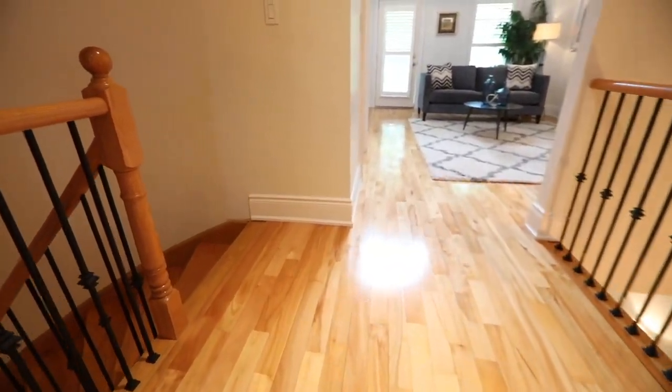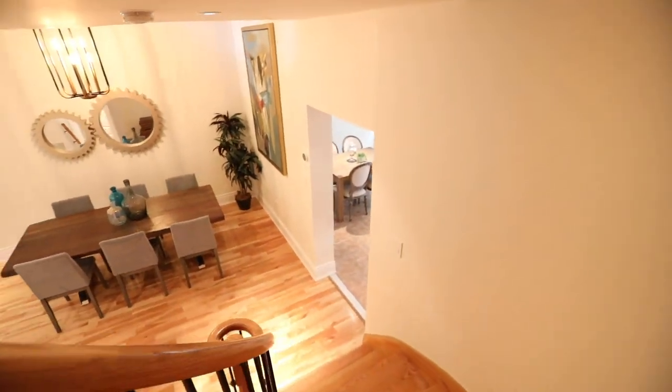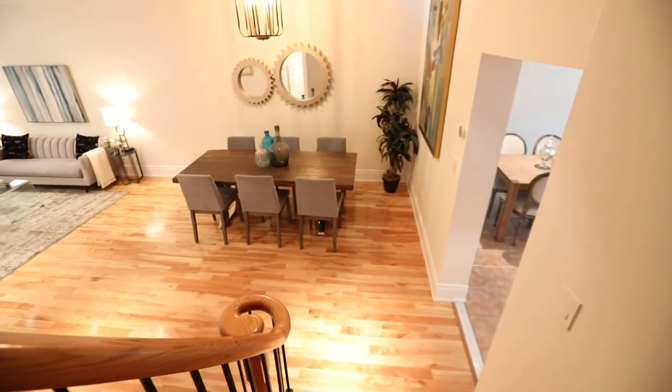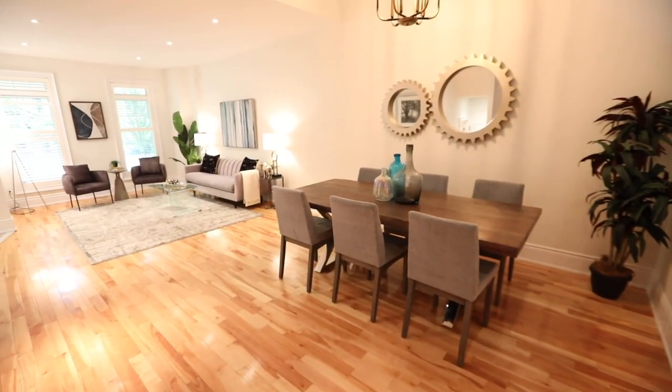Located in a neighborhood that is steps to TTC service and two parks, this home is also walking distance to Kimberly Junior Public School and Malvern Collegiate Institute, an arena and a community center, Danforth Avenue shopping, restaurants and entertainment, as well as the Danforth Go and Main Street subway stations.